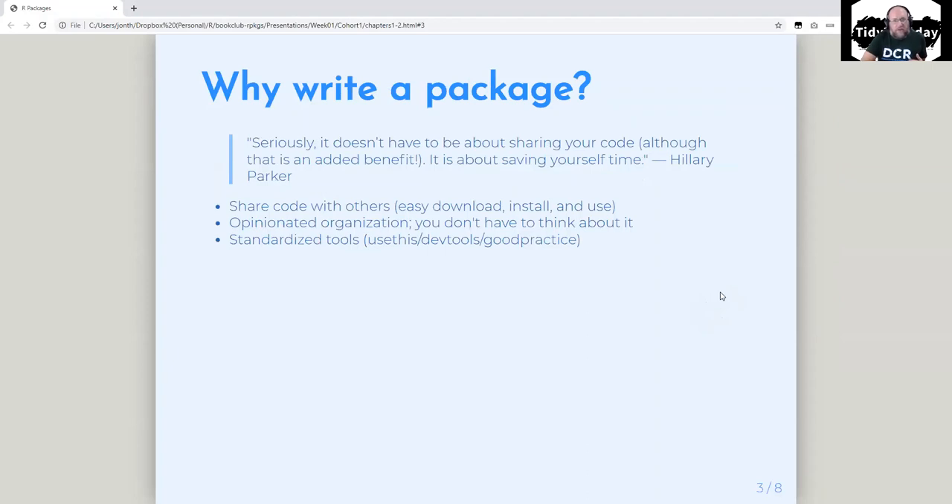I've written probably about 30 packages now for work, so I've got a little bit of experience with this. They talk in the book — and I agree — that there are obvious reasons to write a package: to share code with others, to make it easy to download, install, and use that code. But the other reason to write a package, which is what most of my work packages really are, is that it gives you an opinionated organization of files. There's a structured way to do it, and the nice thing is you don't have to think about it.